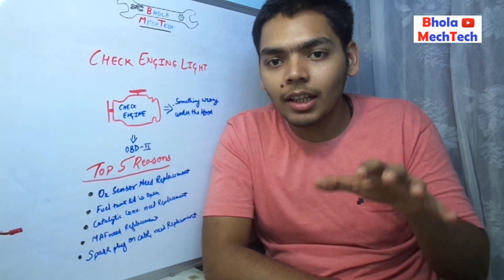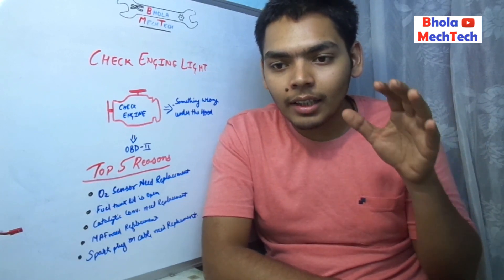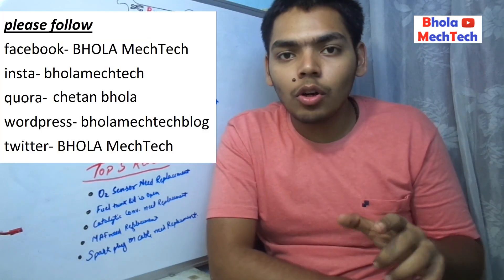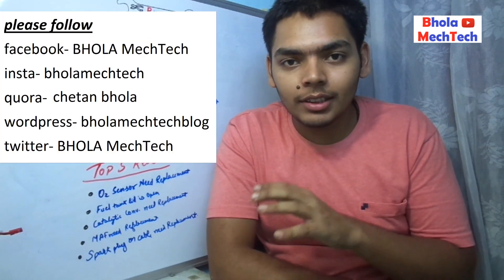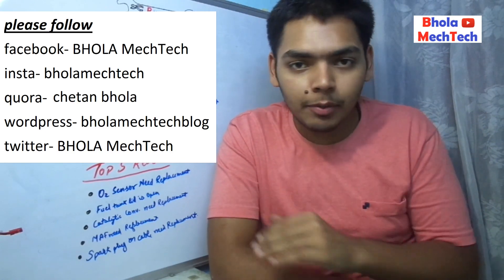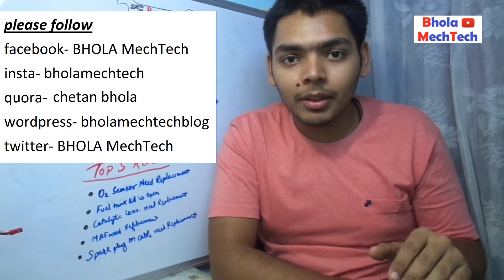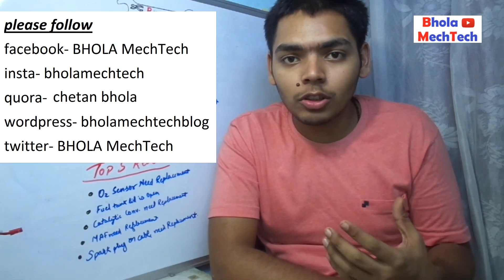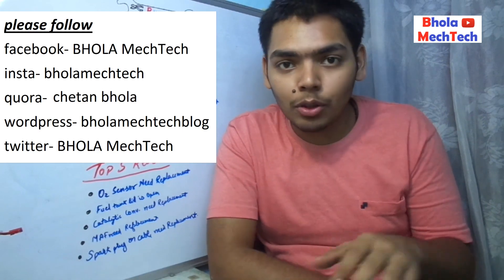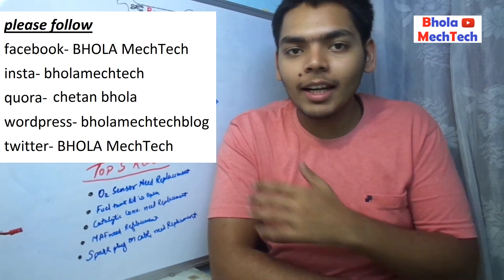So those are the top five reasons most commonly found when the check engine light is glowing. I think you learned a lot about the check engine light today. If you liked this video, please share it with your friends. If you have any doubts or queries, feel free to ask in the comment section below. If you have any suggestions, please leave them in the comments. Thanks a lot for watching — keep watching, keep sharing, and keep supporting.